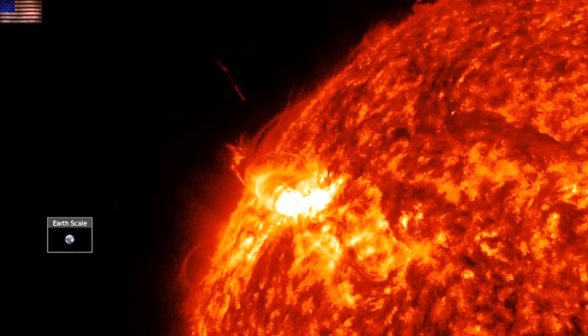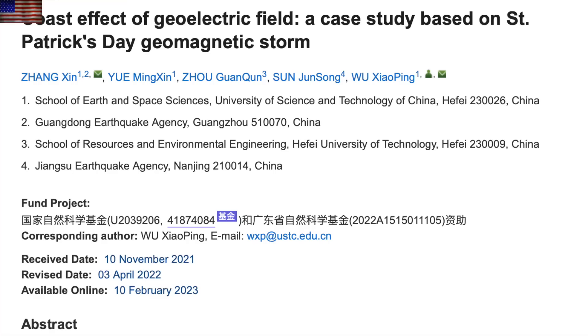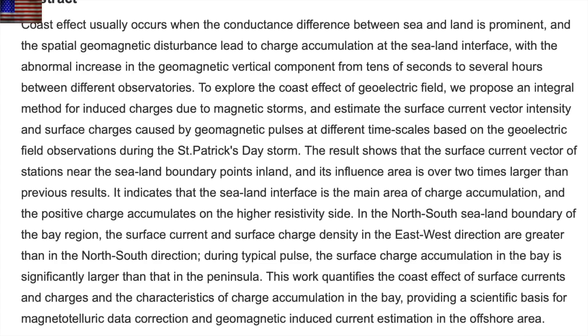I am not going to put the link to this paper below — the Chinese Journal site is listed as unsecure — but if you really want to, you could search the title. It describes an in-depth look at surface charge accumulation and currents during geomagnetic storms, and clearly indicates confirmation of previous studies showing that the largest accumulation and resulting ground effects within a given area are at the land-sea boundary.